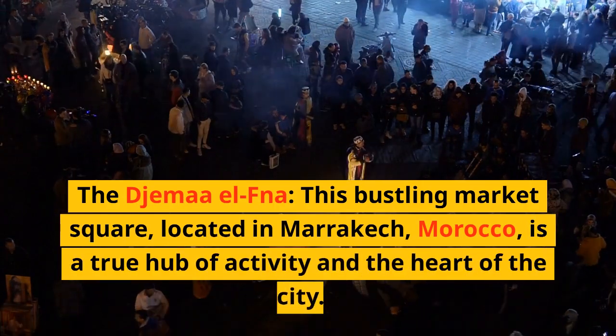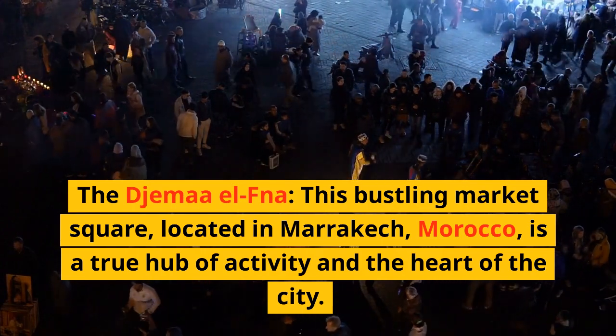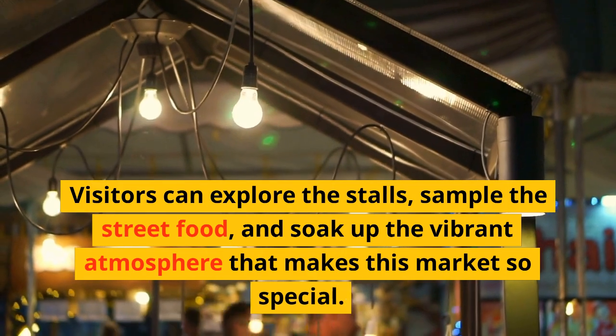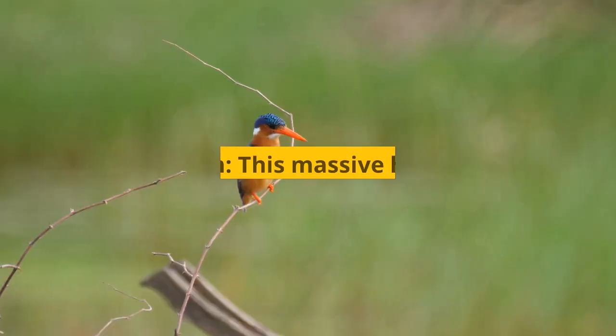The Jemaa el-Fna — this bustling market square, located in Marrakech, Morocco, is a true hub of activity and the heart of the city. Visitors can explore the stalls, sample the street food, and soak up the vibrant atmosphere that makes this market so special.